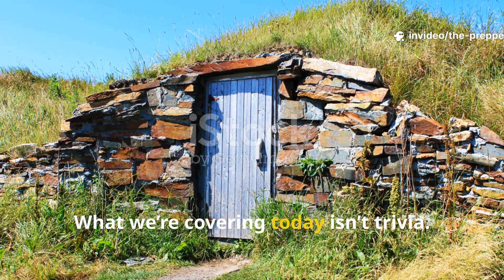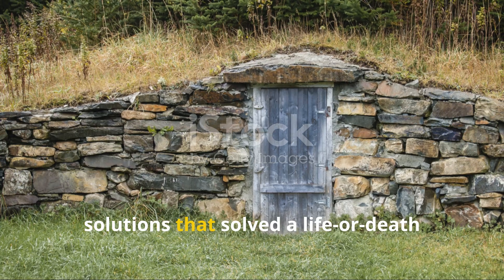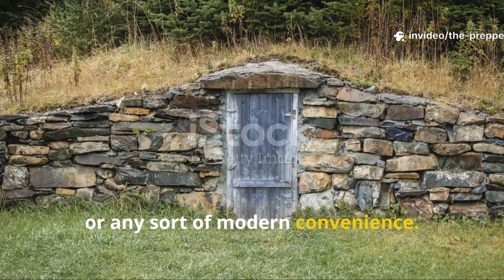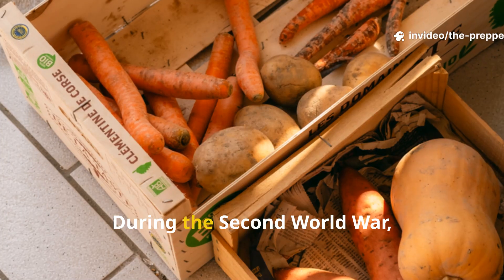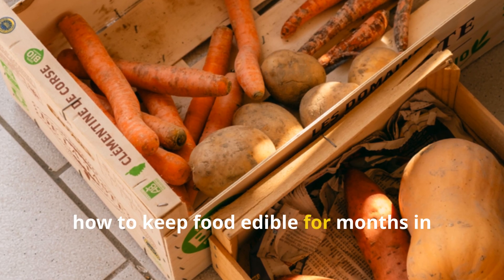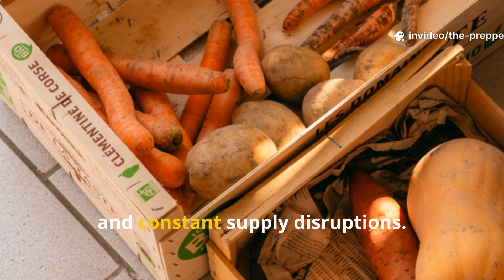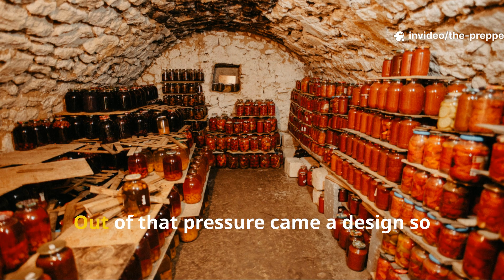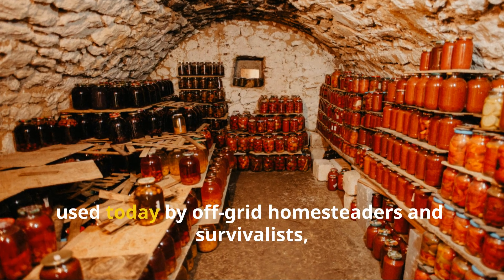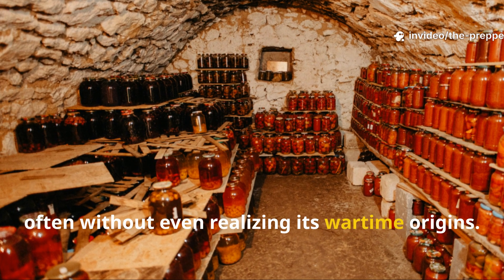What we're covering today isn't trivia. It's actually one of those quiet wartime solutions that solved a life-or-death problem without machines, wires, or any sort of modern convenience. Out of that pressure came a design so effective that it's still being quietly used today by off-grid homesteaders and survivalists, often without even realising its wartime origins.